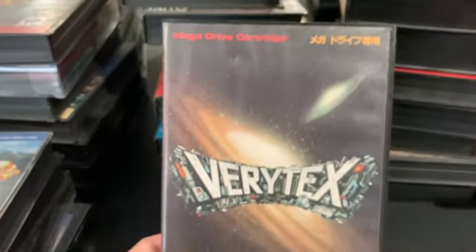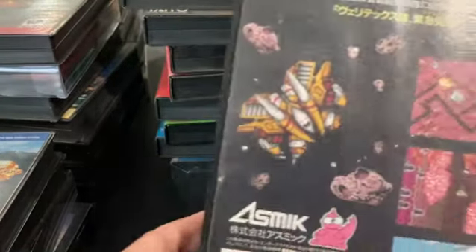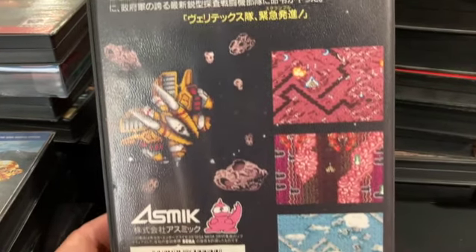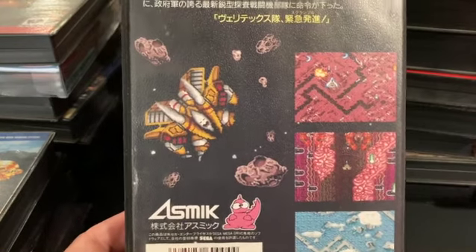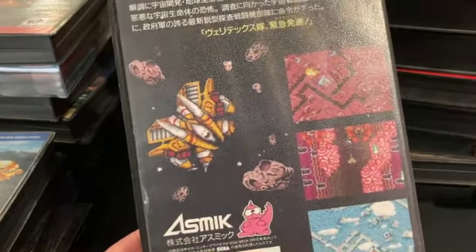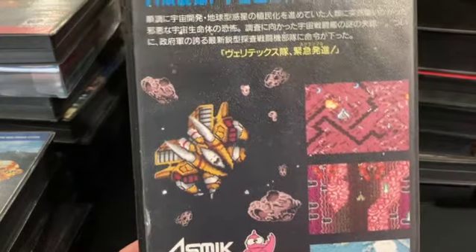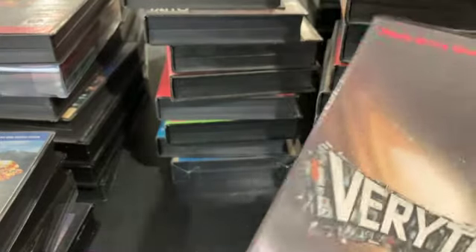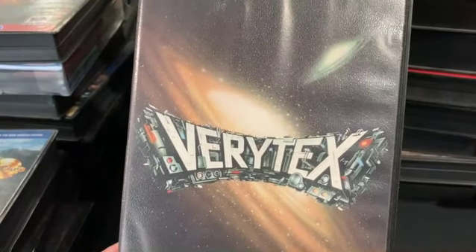Veritex is another Mega Drive-only release — a straightforward vertical shooter. Underlooked and underrated. The music is nice in some stages, not so good in others.